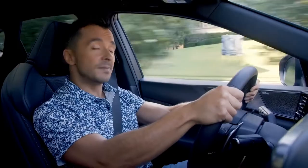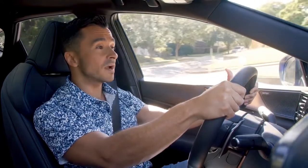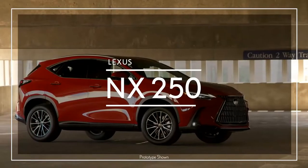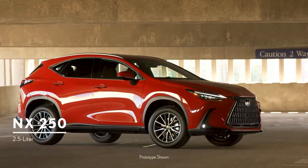To make the driving experience even more personal, the NX has powertrains to match a variety of needs and drivers. The NX250 has a naturally aspirated 2.5-liter four-cylinder gas engine that creates 203 horsepower.